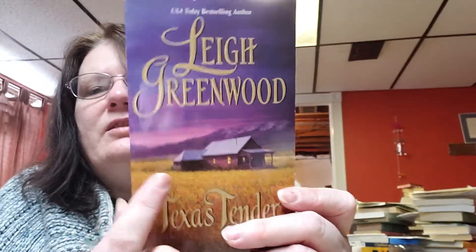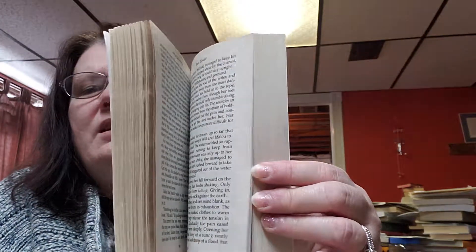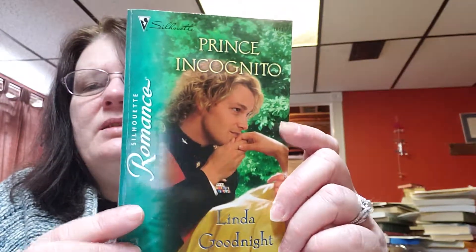Then this book here is called 'Texas Tender' by Leigh Greenwood — a lot of Texas books here. This one is 2007, and look at all the pretty purple hues — awesome, I love it. These books almost look like new right now. This one here is called 'Prince Incognito' by Linda Goodnight, and the copyright date on this is 2006. This is what this book looks like.